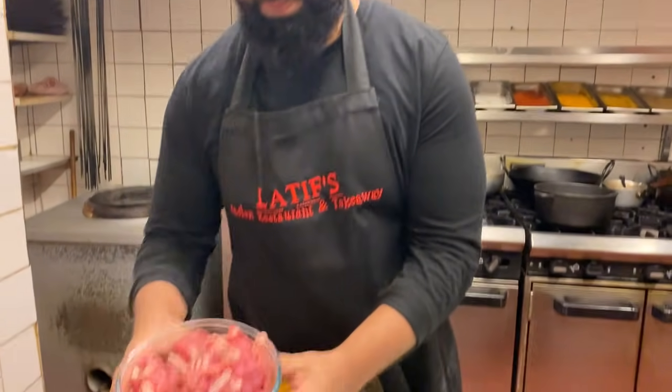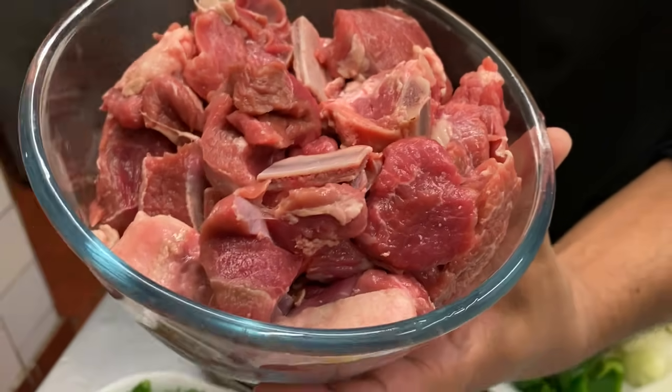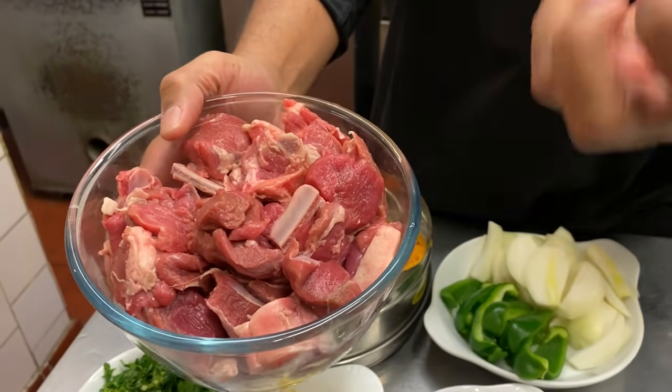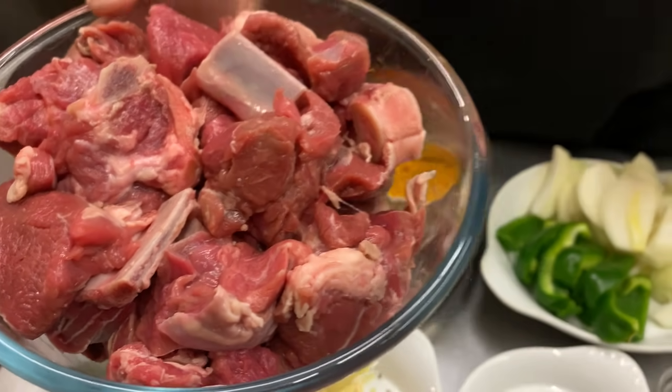I'm back in the kitchen — had a fantastic time at the supermarket, really friendly guys, and I got some lovely mutton. Look at that — lovely colour, very nice, not too fatty. Some mutton can be over fatty, so I told the butcher to give me meat that is not too fatty. Hopefully we're going to have an amazing dish.